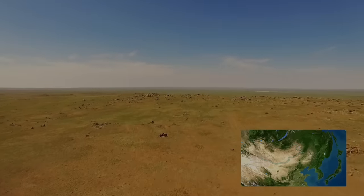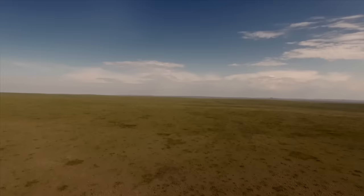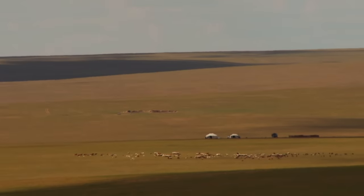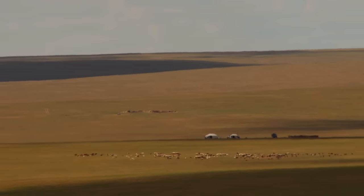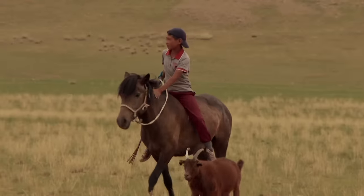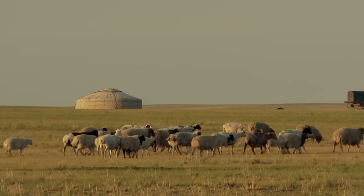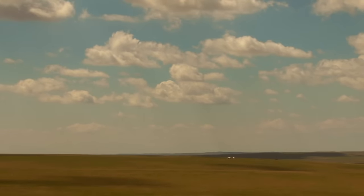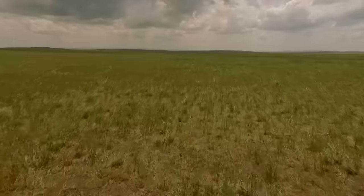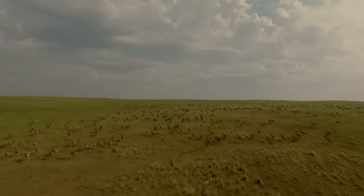Eastern Mongolia — a continuous expanse of rolling grassland and semi-desert. There are no trees here; instead the landscape is dotted with domestic herds. For centuries, locals have followed their sheep and goats as they graze, living in assembled houses called gers. These people are nomadic and travel with their animals in search of good quality pasture. There are wild herds here too — Mongolian gazelle, whose seasonal migrations cover a distance of over a thousand kilometers.